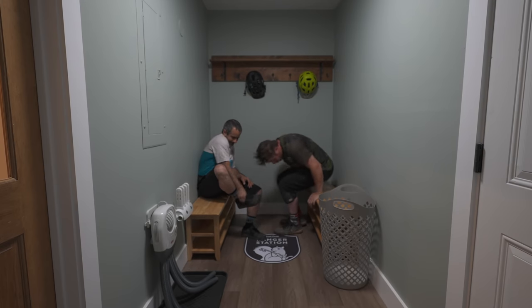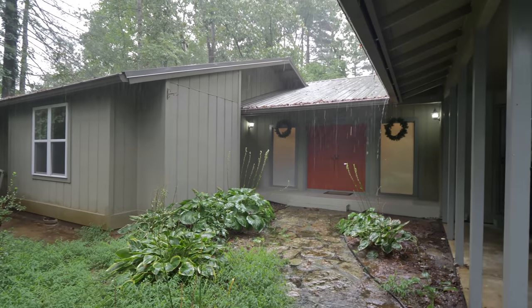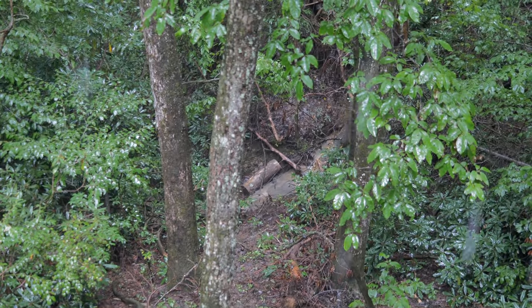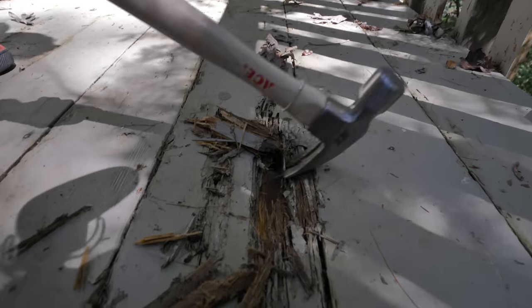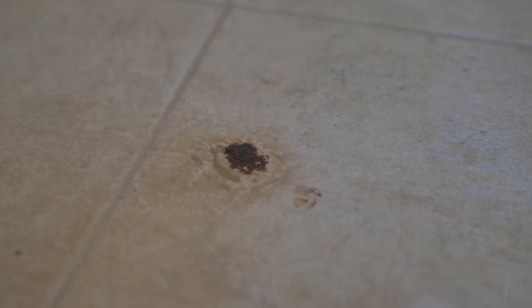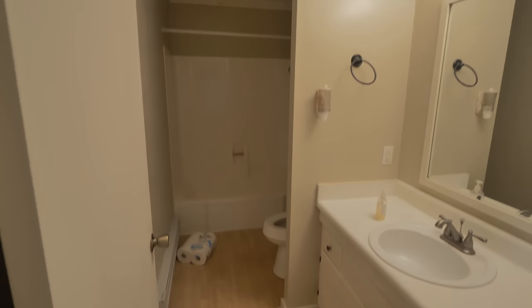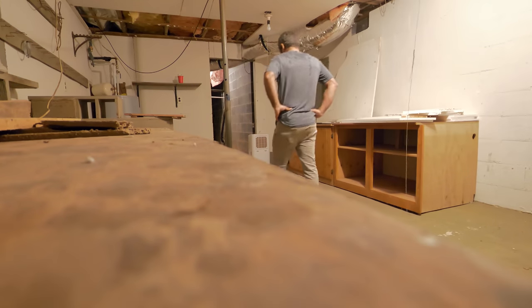But back in September, the Berm Peak Ranger Station was just a normal house. It had plenty of space, a great location, and a peaceful setting. But it also had some issues. The decks were less than safe, the floor had seen better days, and while the bathrooms looked okay at a glance, they didn't smell all that great. There was a lot lurking under the skin of the Ranger Station.